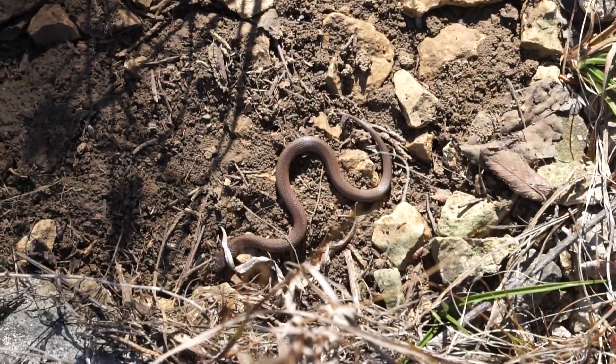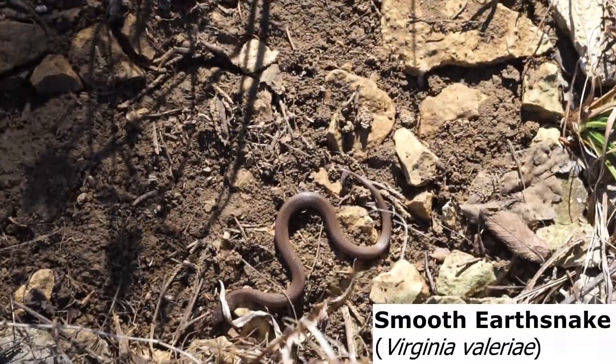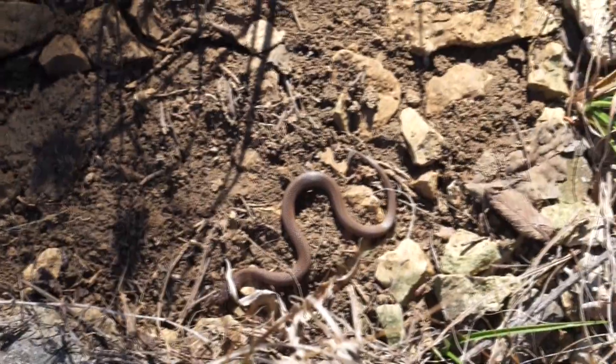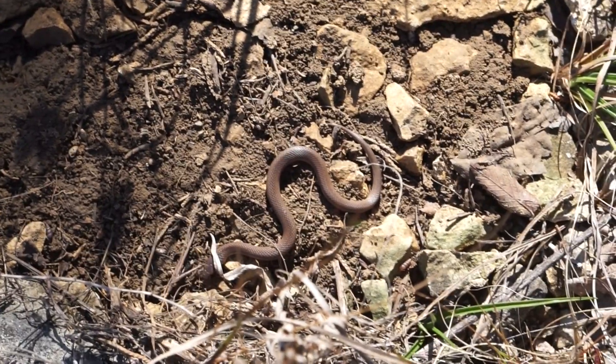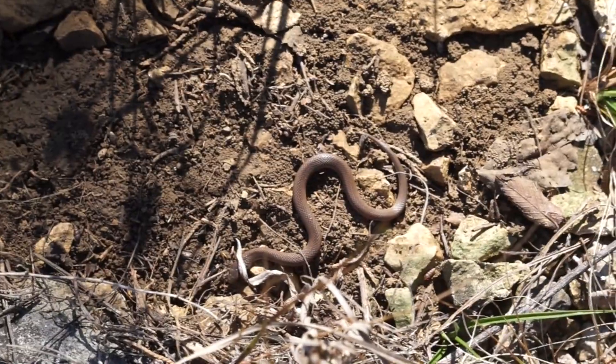Oh my god, there was a snake under this rock — we did it, we found one snake! It's a little smooth earth snake. I want to see if I can get a better look at them, but I'm actually pretty happy because I've been here for probably over an hour and a half and hadn't found a single one.